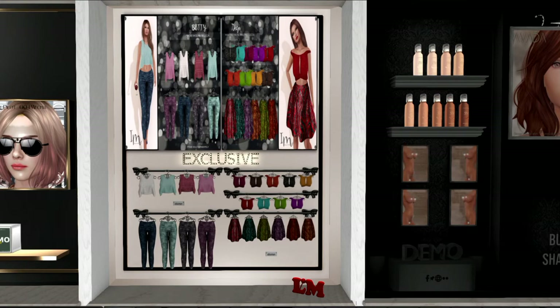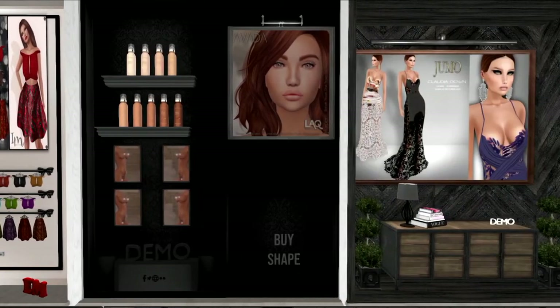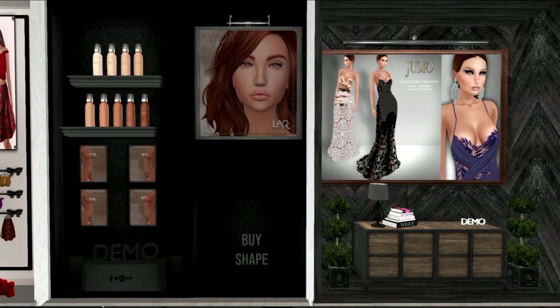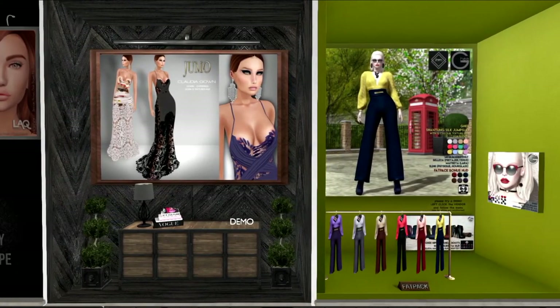Actually it looks like those might be crop tanks at the top, with sleeves showing at the bottom. On the other side you have the little off-the-shoulder top with the little skirts, and it looks like they're all sold separately. What we have here is an LAQ skin in several different textures and colors. I'm sure there are demos there.